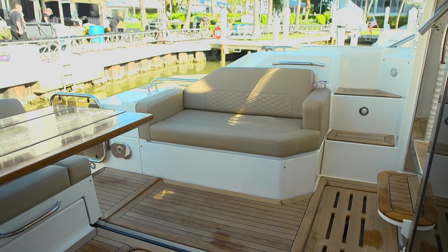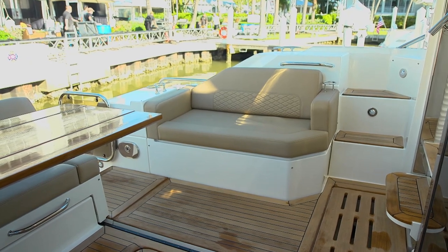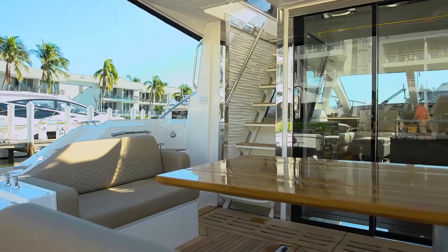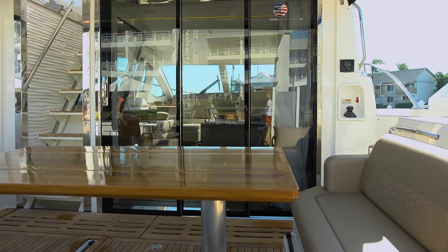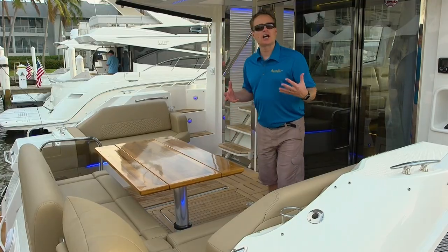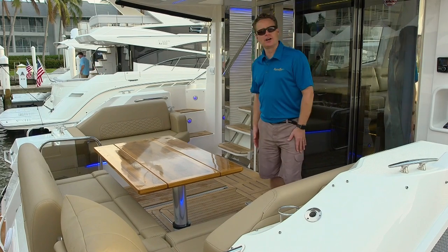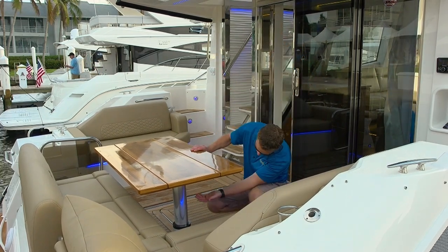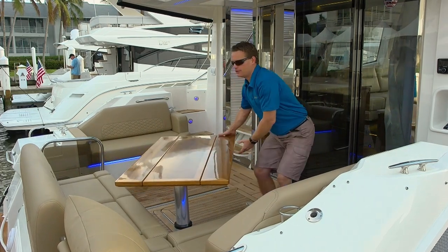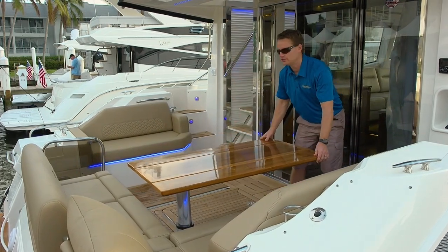So now I can grill comfortably and safely even with the platform down. One of the key features of the Fly 520 is the expansive cockpit. Normally obstructed by a ladder or stairs, this cockpit is unique in its layout and versatility. Not only is it a lot larger by pushing the stairs into the salon, but it's very versatile. The table pivots, and a lot of boats have pivoting tables, but this really allows you to change the layout of the cockpit depending on how you want to use it.